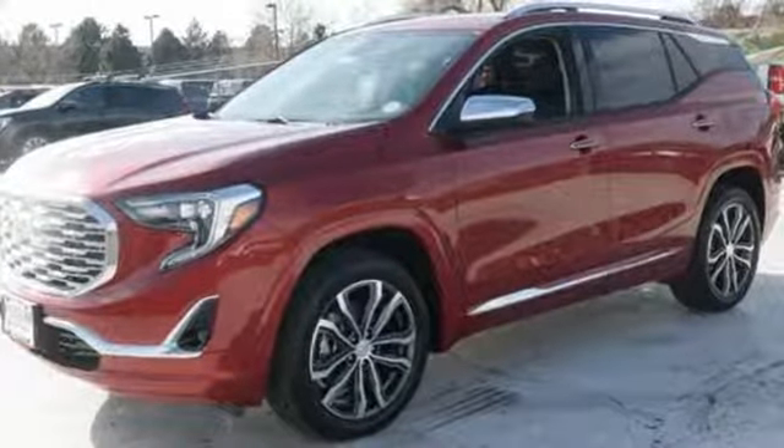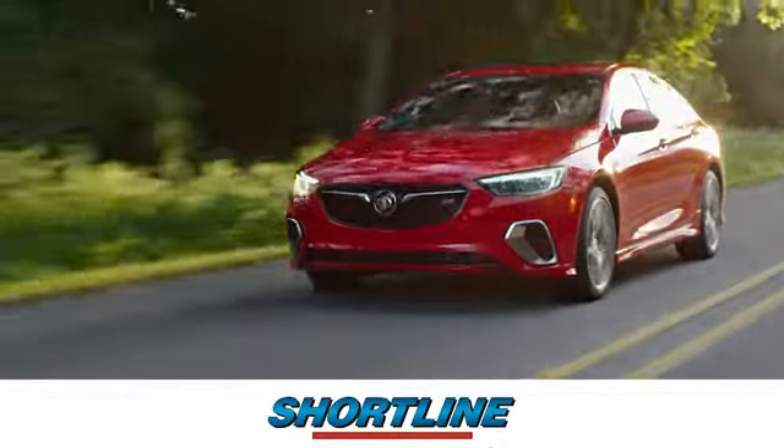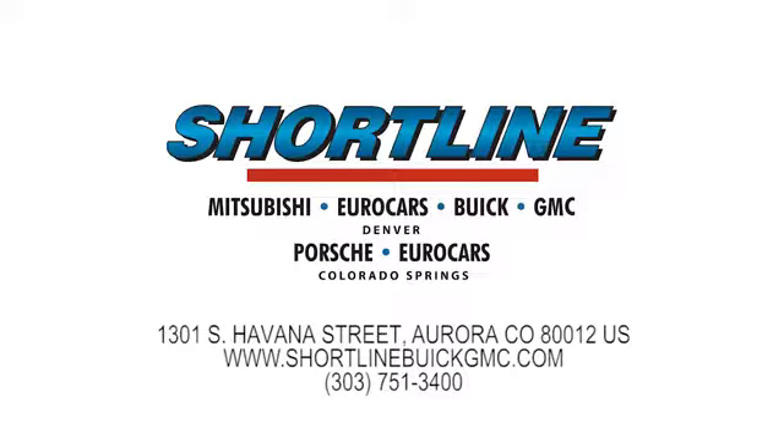Hurry in today and see it for yourself. Click now or visit Shortline Auto to view our incredible selection of new and used vehicles. We're conveniently located just minutes from Denver. Shortline Auto — you do the driving, we'll do the rest.